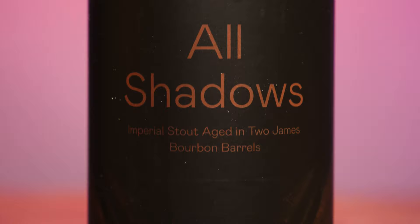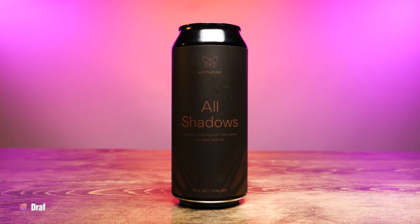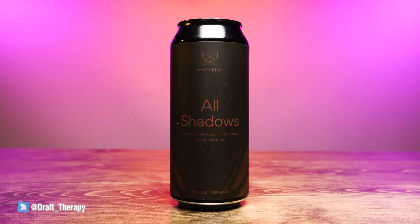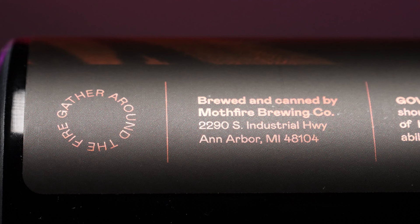Let's take a look at this label. This is a really cool label from Mothfire. Generally what they do is a gradient style label from one color to the next. This one is pretty much all black with a really dark copper lettering across everything. From the top we see the geometric moth design. Underneath that it simply says Mothfire. In the middle it says All Shadows Imperial Stout Aged in Two James Bourbon Barrels. Underneath that it says 16 fluid ounces, 11.9% ABV. Across the bottom of the label it looks like a really darked-out, almost like monarch butterfly wings. And on the side it says Brewed and Canned by Mothfire Brewing Company, 2290 South Industrial Highway in Ann Arbor, Michigan, 48104.